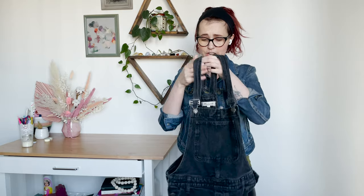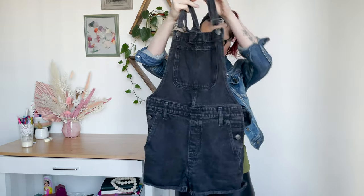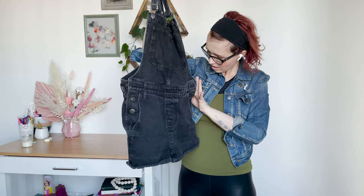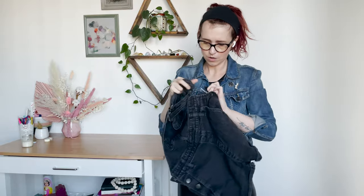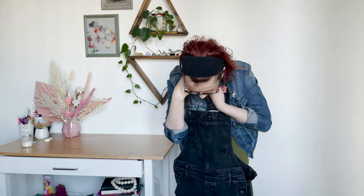These are so adorable — little shorty overalls in a size small from Madewell. I love these. They're super cute. Looks like all the buttons are good to go. Summer 2017. They're in good condition and really cute.